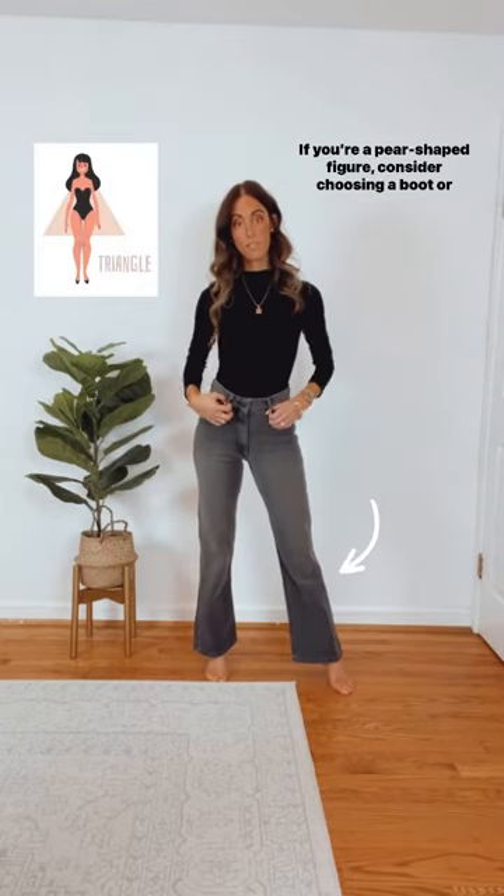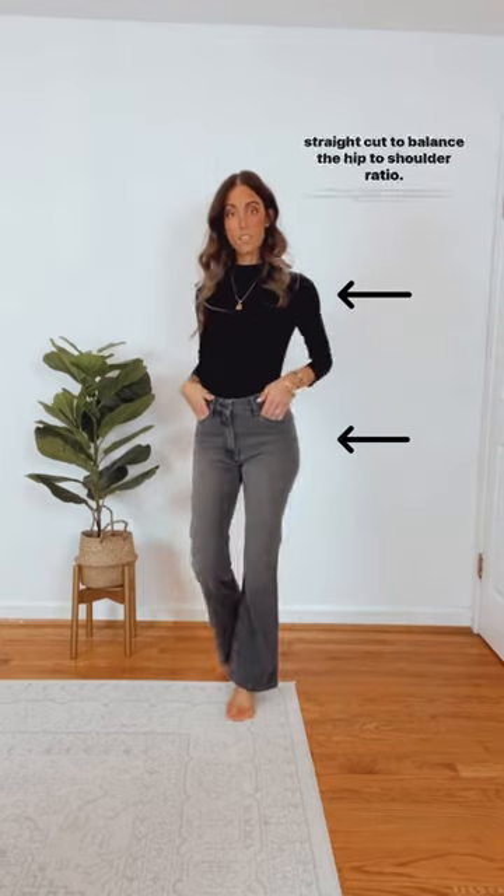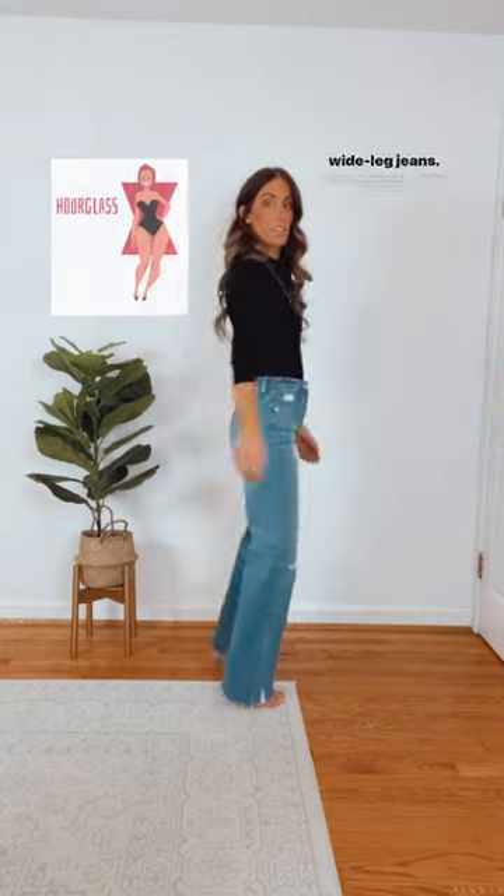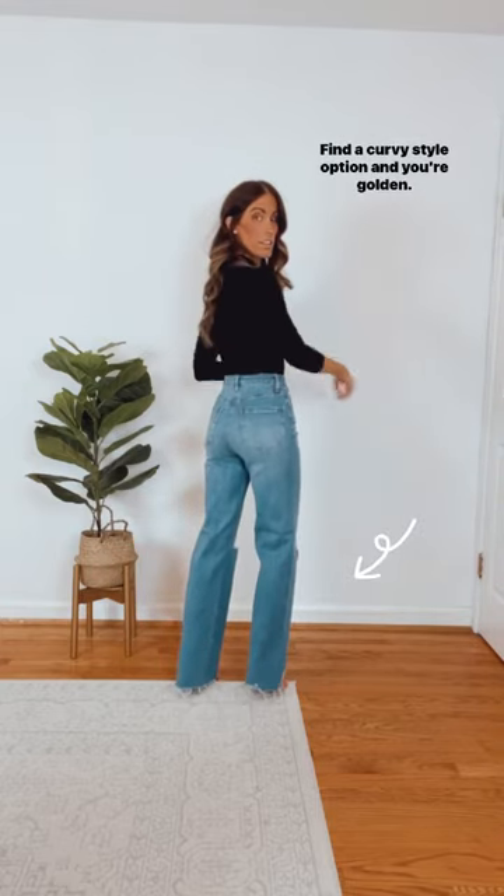If you're a pear-shaped figure, consider choosing a boot or straight cut to balance the hip-to-shoulder ratio. Finally, hourglass figures look stunning in high-rise wide-leg jeans. Find a curvy style option and you're golden.